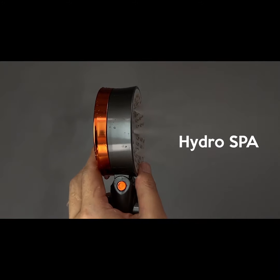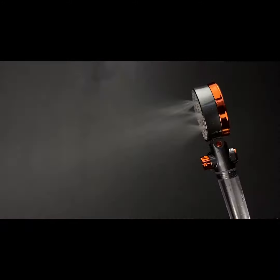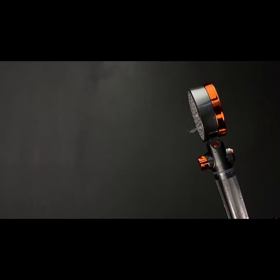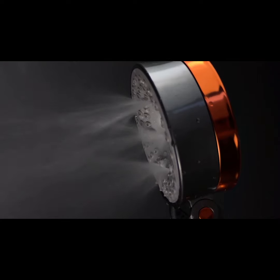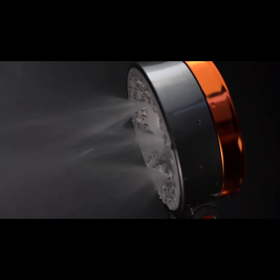Hydro Spa Mode. Elegantly designed with outlets that increase water pressure without being hard on your skin. Each sprinkle will be velvety soft, making each wash an indulgent experience you'll definitely love.